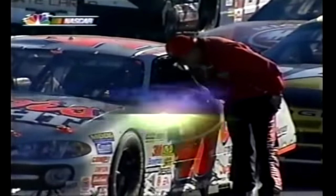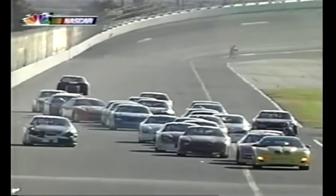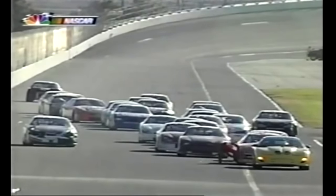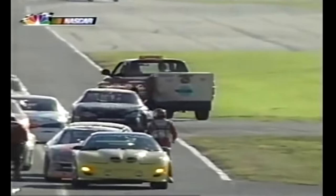He may have been wondering how that right front damage looks. Sterling Marlin is jumping out of his car. He's going around to look at the right front fender. But he can't do that — you can't work on your car under the red flag. That's the NASCAR rule. You're not allowed to work on your car under the red flag.